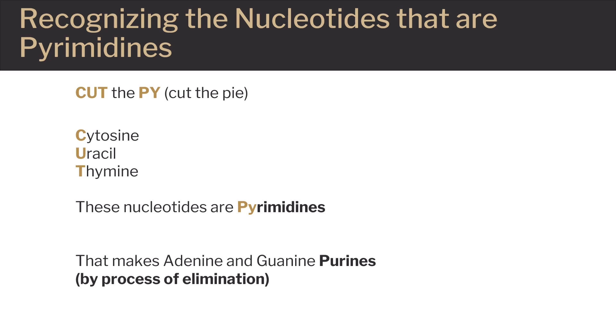"Cut the pie, but don't eat it!" This mnemonic is used to remember which of the nucleotides in the nucleic acids RNA and DNA are purines and which are pyrimidines. By process of elimination, what is not a pyrimidine is a purine.